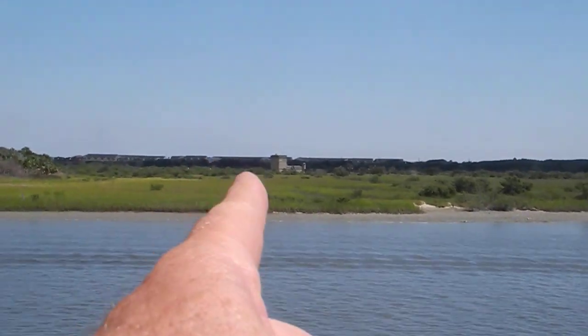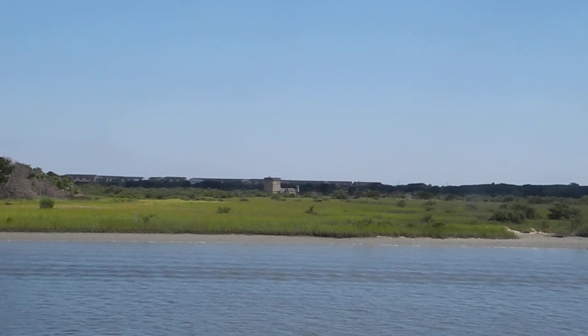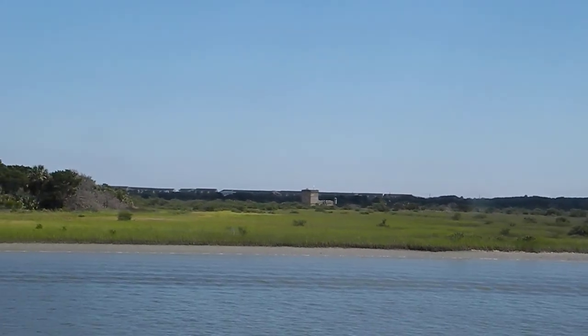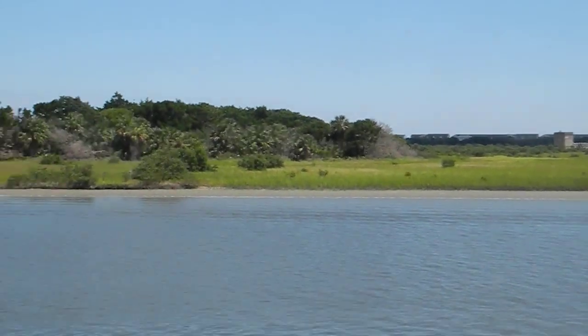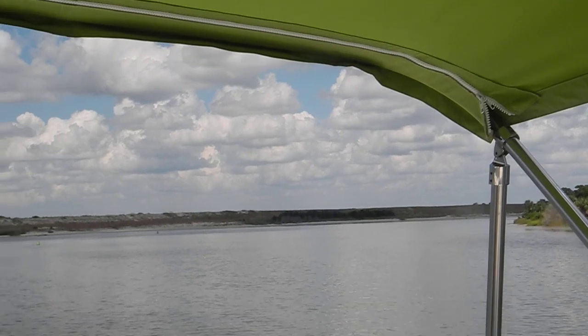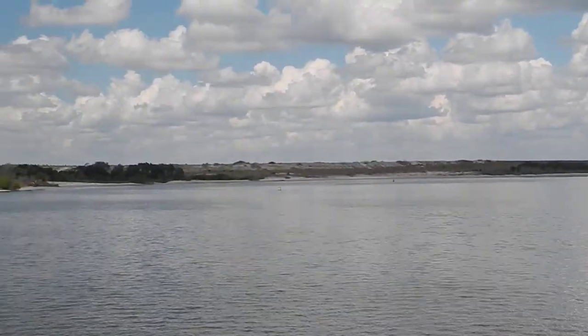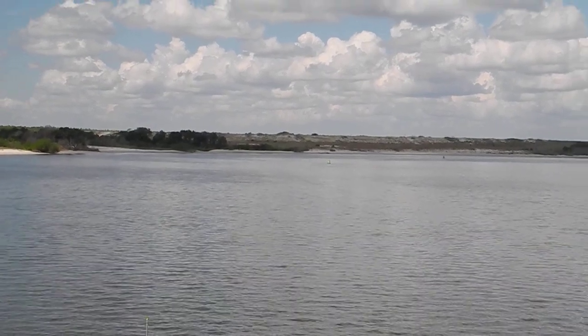There's the Matanzas Fort right over there. Matanzas means bloody. And actually a fort — technically a battery, a very small fort. We're in the Matanzas Inlet part of the Intracoastal Waterway. Very shallow. What color is that buoy up there? Green.